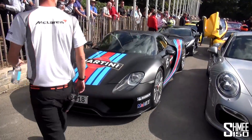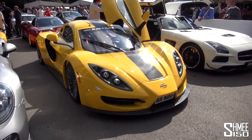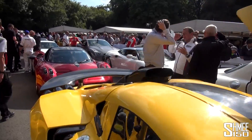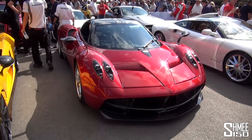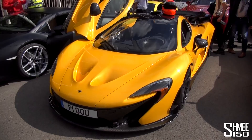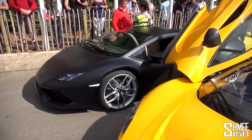Starting off here with the Martini Porsche 918. Next to it the 911 Turbo S, SIN-R1, and Mercedes SLS Black Series on the right. Behind it you have the Spyker C8 Aileron, then Pagani's gorgeous Huayra on the left, McLaren P1, and Lamborghini Huracan. Awesome.